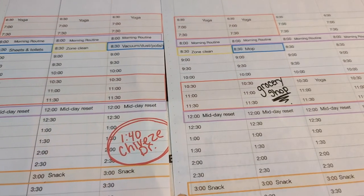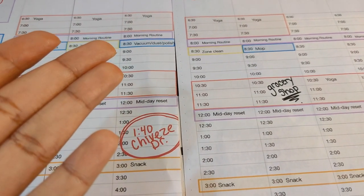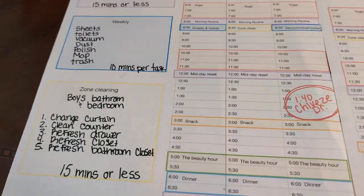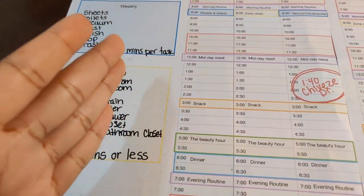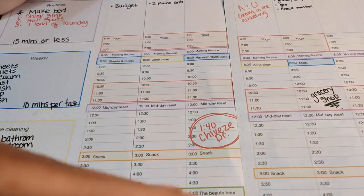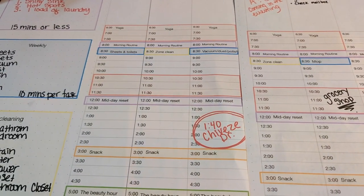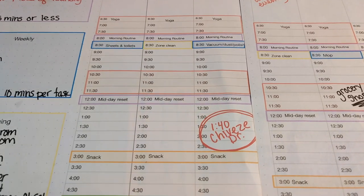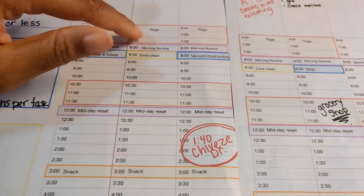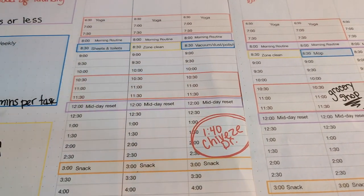I give myself so much grace because before Fly Lady I could easily miss two or three weeks of doing this stuff. What if I miss out on zone cleaning? Zone cleaning helps me move forward and gets me closer to the goals I have for my home. But if I miss them, they do not hold me back in any way. Skipping routines makes my life harder, but not skipping zone cleaning. So if I miss one — so what? I'll catch up next week. It's going to be okay.